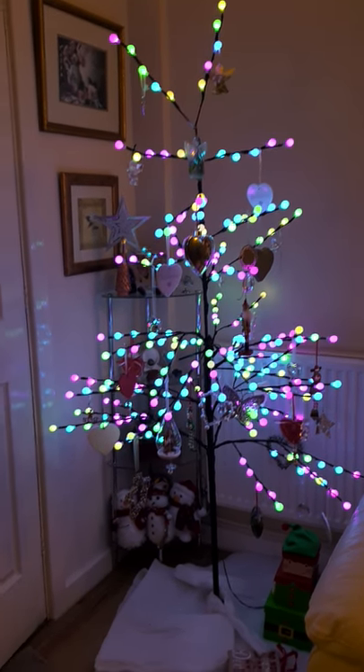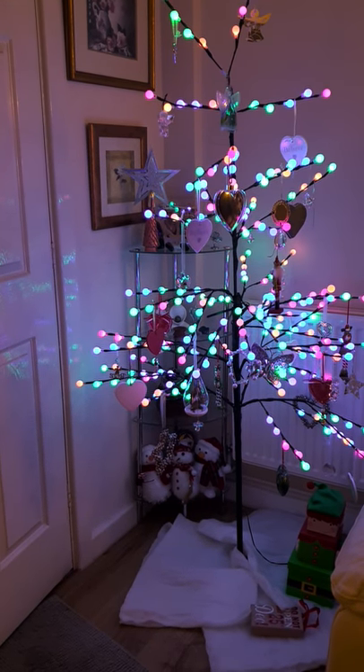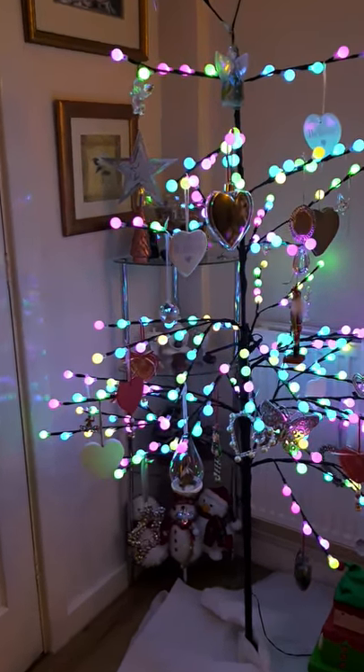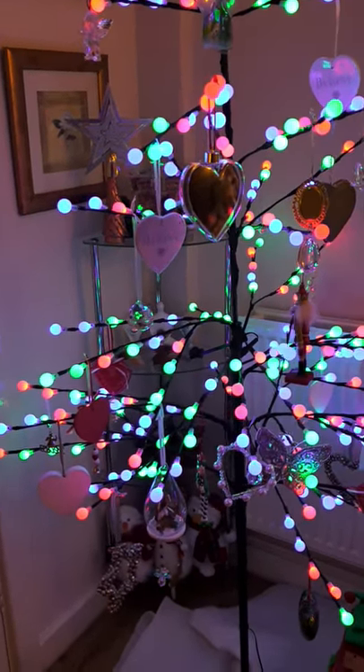I've got my three little snowmen down the bottom there. You can just see people out saying hi — hi, snowmen. And as we move closer in, if you look at the baubles, they also are non-traditional.